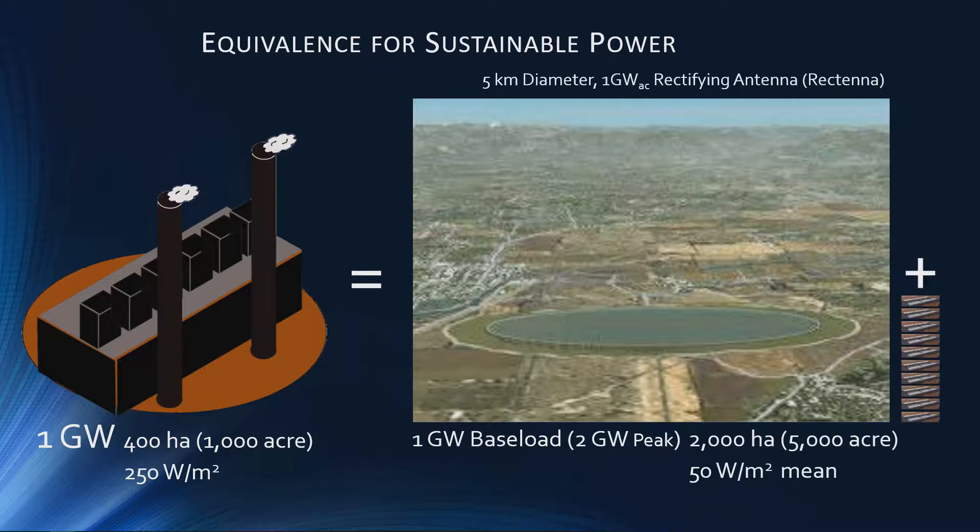Now you could compare that with a similar rectenna. We still need a little storage — as John spoke about yesterday — to deal with up to 70-minute outages, but we're only down to 2,000 hectares, 5,000 acres.